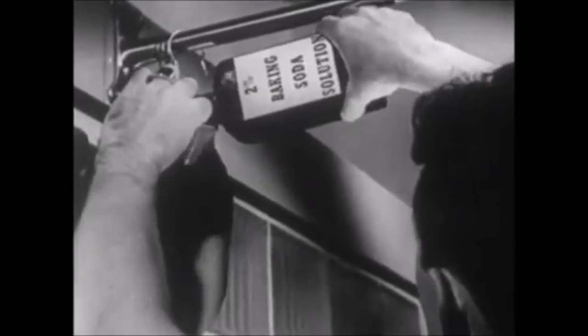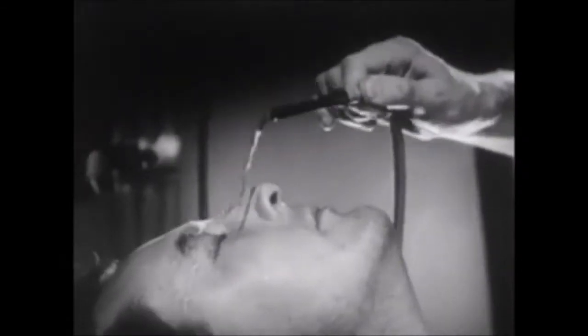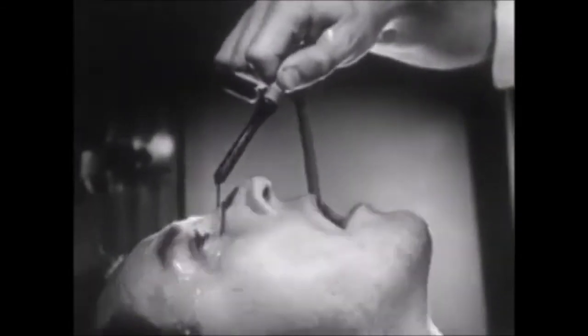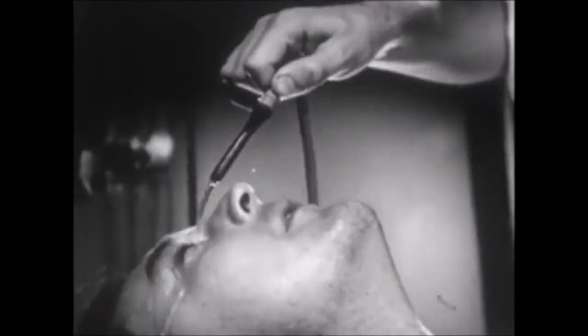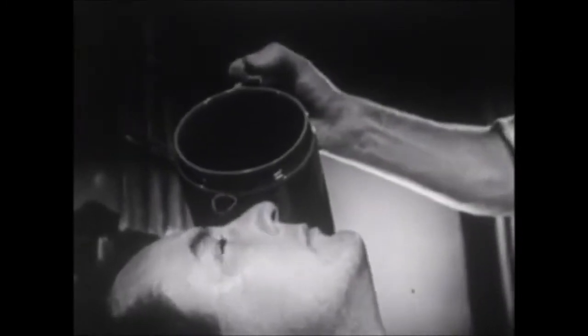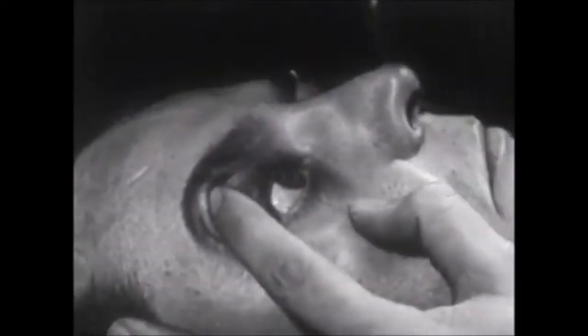To actually irrigate your eyes, fill an enema bag with the prepared baking soda solution. Have someone help you irrigate each eye with a steady stream for at least two minutes. Alternate back and forth from one eye to the other, so that injury from the gas does not develop in one eye while you are treating the other. If an enema bag is not handy, use a tea kettle or some other device that will pour a small, steady stream. Results will be improved if you can hold the eyes open.